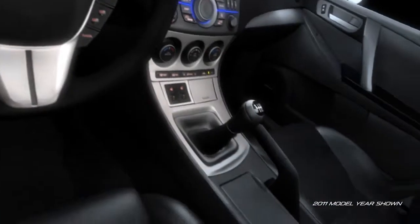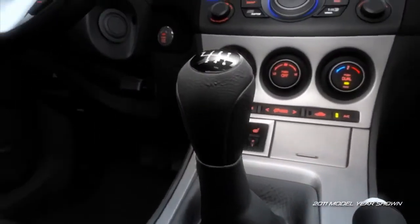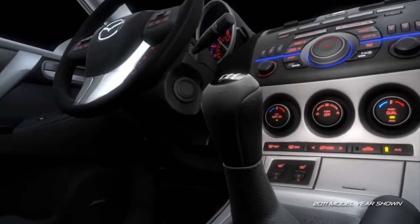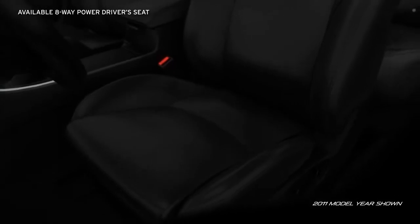The shift and parking brake levers have been positioned to accommodate your natural range of motion. A leather-wrapped shift knob and steering wheel, standard on the S-Trim, add comfort and class. An available 8-way power driver's seat ensures you'll ride in custom comfort.